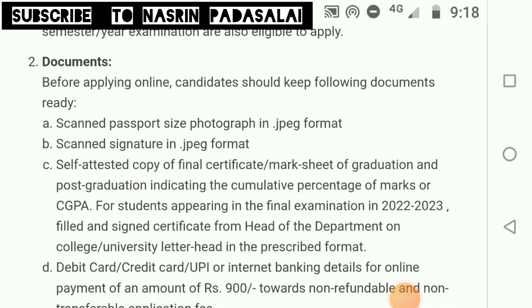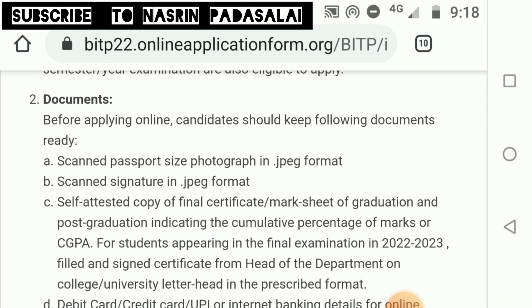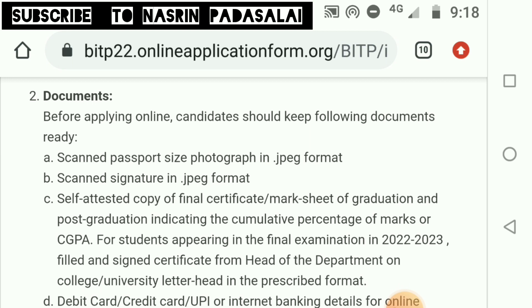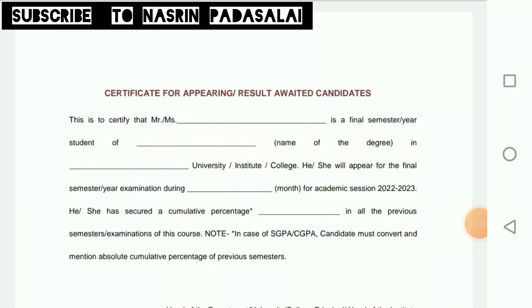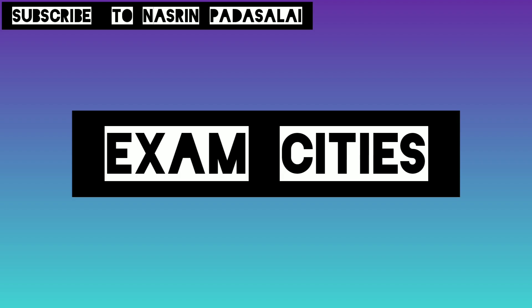Documents required while applying include a scanned passport-size photo in JPEG format, a scanned signature, and final certificates or mark sheets of both graduation and post-graduation degrees indicating cumulative percentage or CGPA. If you are applying while awaiting final semester results, you need to submit a certificate stating your name, degree, college, tentative final examination date, cumulative percentage of previous semesters, signed by the HOD or college principal.